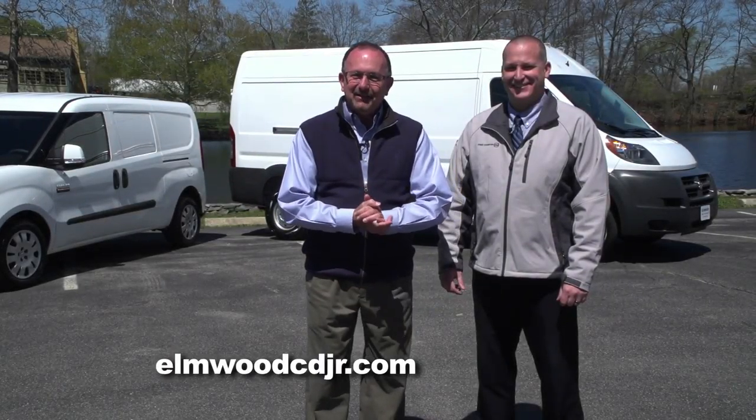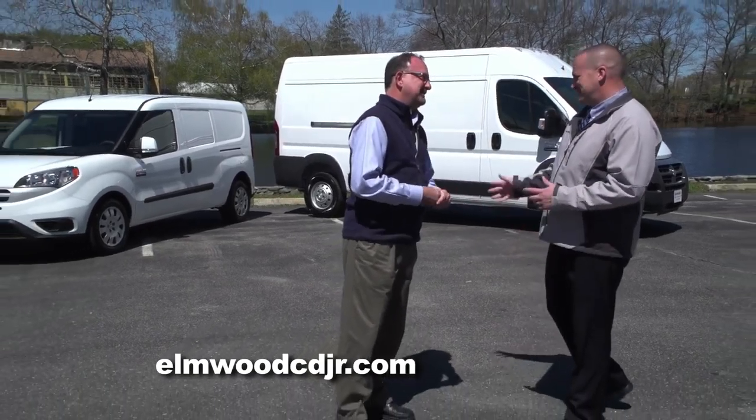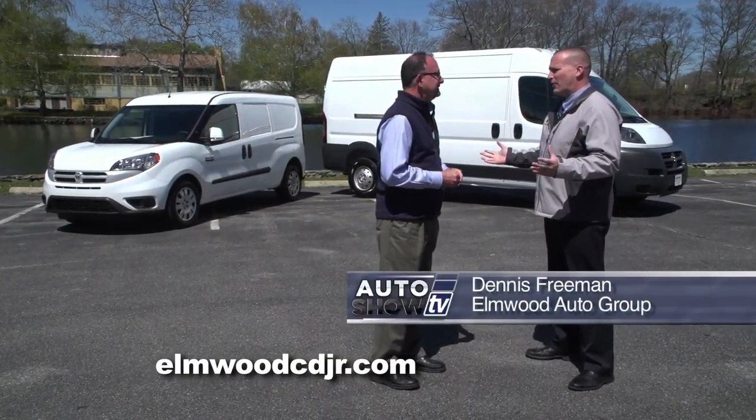We have something for the working guys and girls, business owners. Thanks to Elmwood Auto Group in East Providence, we have the Ram Promaster and a lot to talk about. Dennis Freeman, the Promaster — the opportunities are endless.